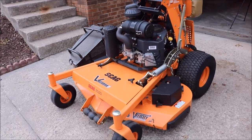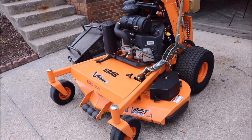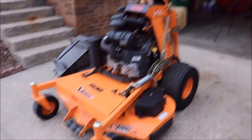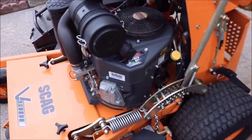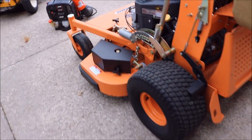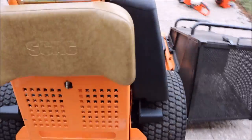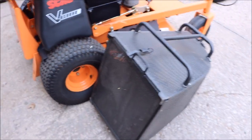And then we have the Beast — the Scag V-Ride 48-inch with the Velocity Deck. Bought this brand new last April and it has cut my time down tremendously doing lawns. If anybody's wondering, we do have the Kawasaki 22 horsepower engine on it. Keeping your equipment clean not only helps maintenance-wise, but it also shows the clients that you take pride in what you do.